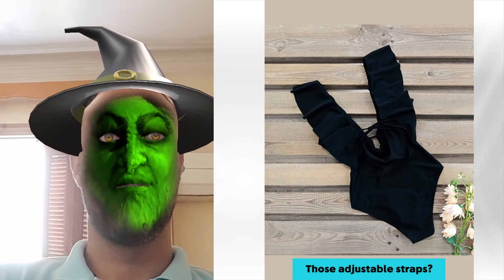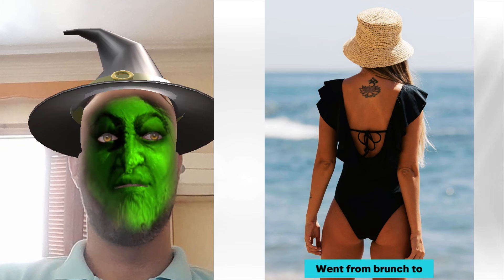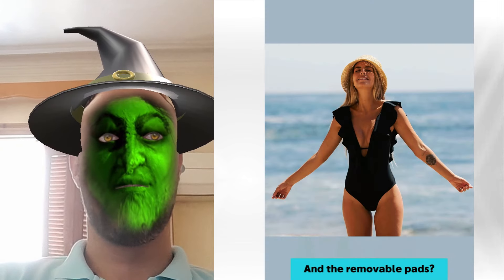Those adjustable straps — lifesaver. Went from brunch to splash without a care, and the removable pads are perfect for mixing comfort and glamour.